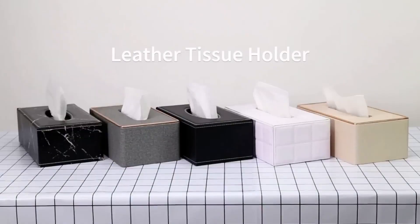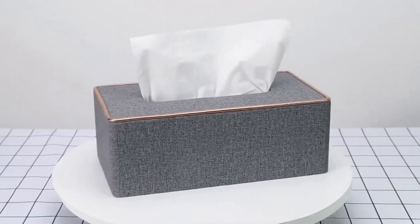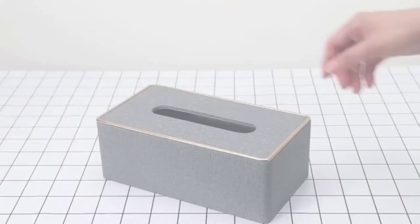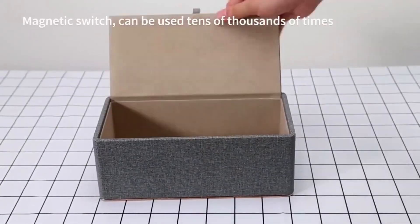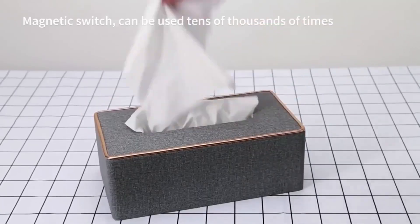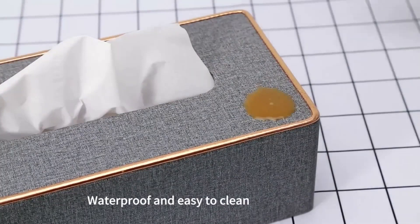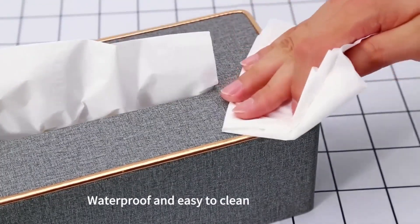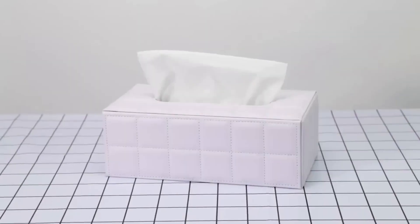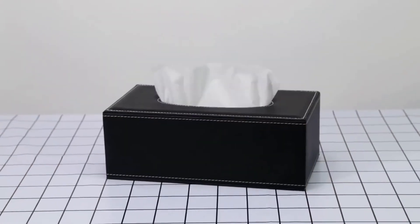An interior napkin holder for storing paper products and towels is great for table setting. It protects napkins from moisture and dust, and the stylish design decorates any room. The removable bottom is fixed on magnets so the napkins will not fall out of the box during movement. The napkin holder is made of wood and coconut material, and if necessary it can be wiped with a damp cloth.